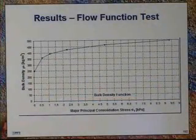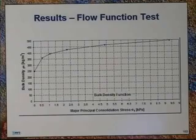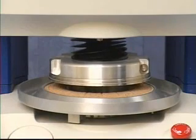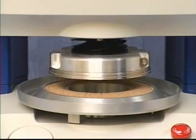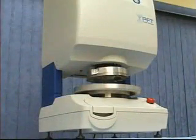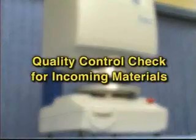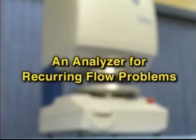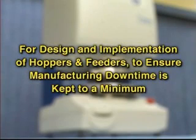New formulations can be quickly analyzed for accurate powder flow characteristics. Powder flow issues due to changing temperature or humidity can be identified and solved before they arise again. This single instrument can perform a multitude of tasks: a quality control check for incoming materials, an R&D tool to benchmark new formulations, an analyzer for recurring flow problems, and for design and implementation of hoppers and feeders to ensure manufacturing downtime is kept to a minimum.